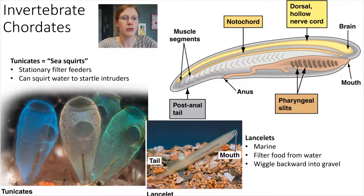Starting off with the invertebrate chordates — chordates that do not have a backbone. Two examples: tunicates, also called sea squirts. These live in the water, they're stationary, and when they are scared they can squirt water, which is why they're called sea squirts. The other example is a lancelet, which you can see on the right. Lancelets wiggle backwards into the gravel and filter their food from the water. They do not have a backbone, but they do have those four key characteristics that all chordates have in common.